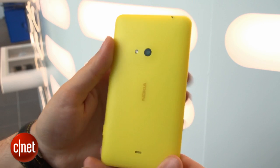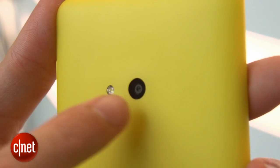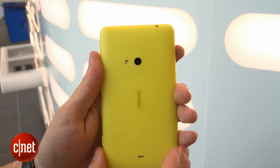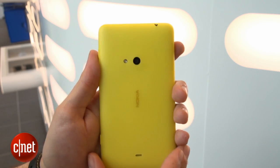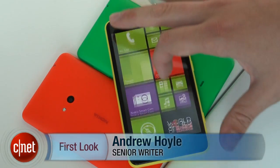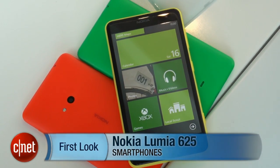Around the back you'll see a 5 megapixel camera with an LED flash, and the phone itself is powered by a 2,000 milliamp battery, which should give plenty of juice. Networks and shops haven't yet announced exactly how much they're going to be stocking the 625 for, but it is expected to be SIM-free for around 200 pounds, making it a very affordable option. I'm Andrew Hoyle for CNET, and this is the Nokia Lumia 625.